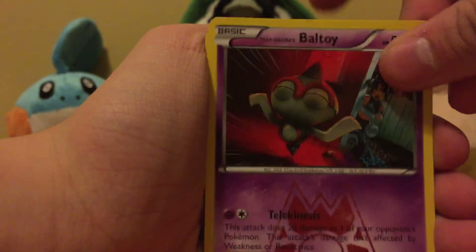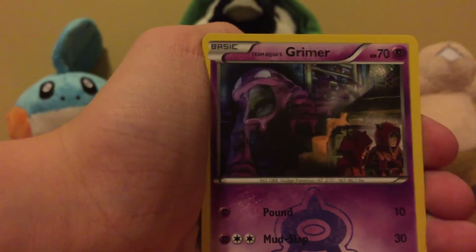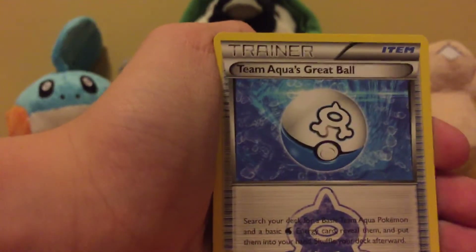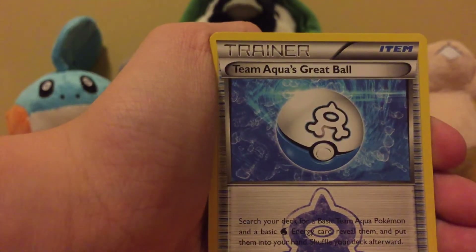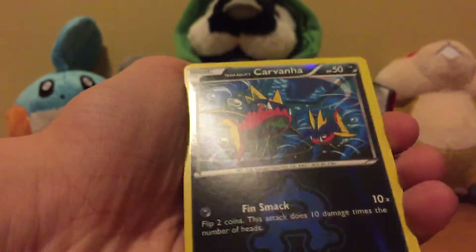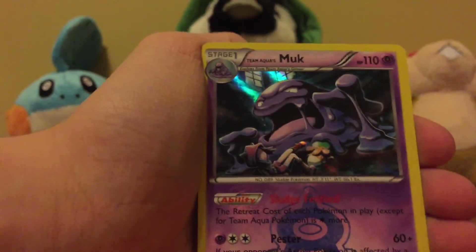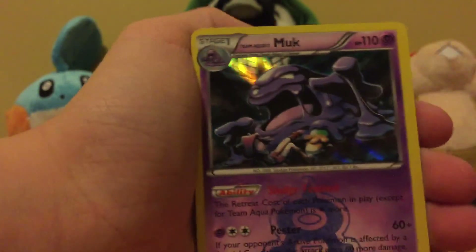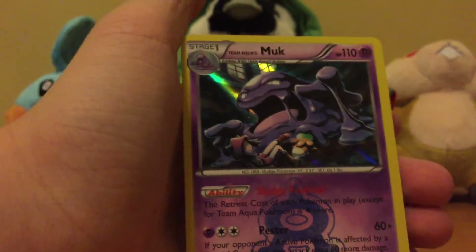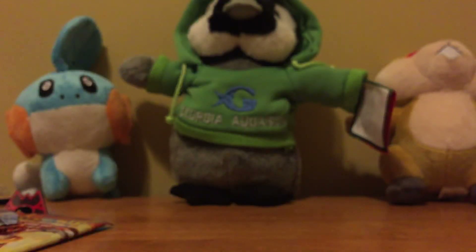Team Magma's Aron. Let's back to this - Team Magma's Lairon, nice. Team Aqua's Grimer, Team Aqua's Crawdaunt. Team Magma's Grunt. Reverse Team Aqua's Carvanha. And the rare is another Holo Muk! Another Holo Muk! Wow, that is very, very strange. Three Holo Muks and a Holo Aggron.